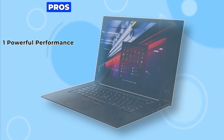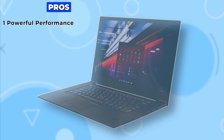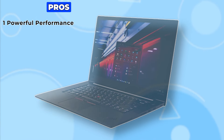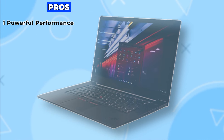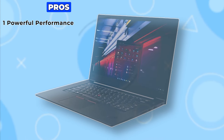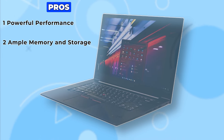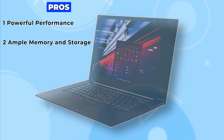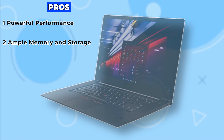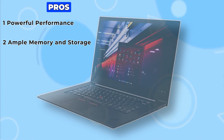Pro 1: Powerful performance. The Lenovo ThinkPad X1 comes equipped with an Intel Core i7 processor boasting four cores and eight threads, with a base clock speed of 1.3GHz and turbo boost up to 4.6GHz. Pro 2: Ample memory and storage. With 16GB of high-bandwidth RAM and a 256GB PCIe NVMe M.2 solid-state drive, the ThinkPad X1 ensures smooth performance and fast boot-up times.